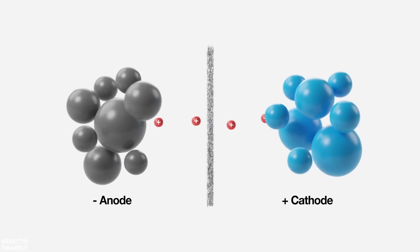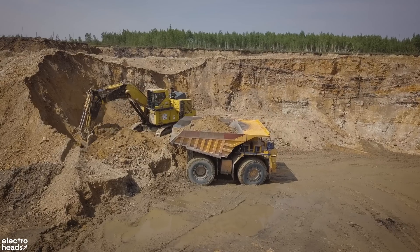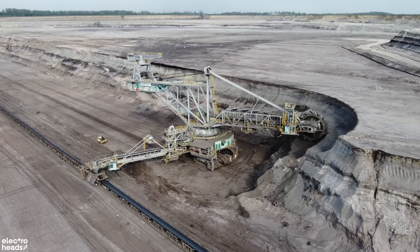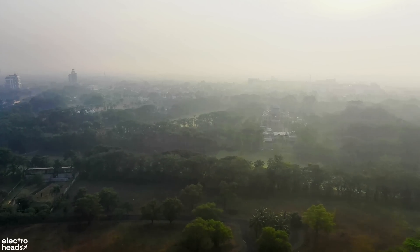Are you with me so far? Those carbon anodes are typically made from graphite, and the only way to get that is by digging it out of the ground, usually in giant open-faced mines. This can not only cause pretty major environmental damage, but the whole process is pretty bad for generating those greenhouse gases that EVs are meant to avoid.